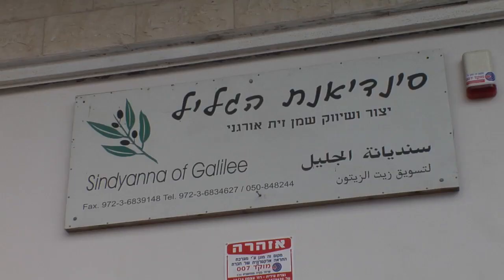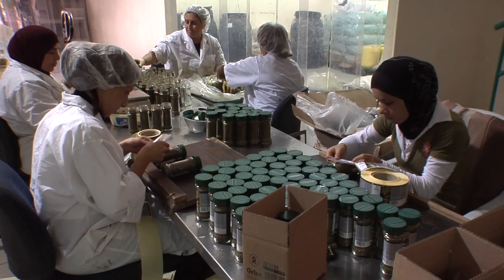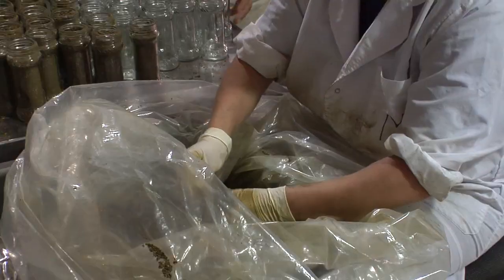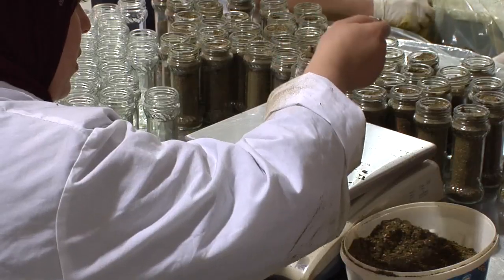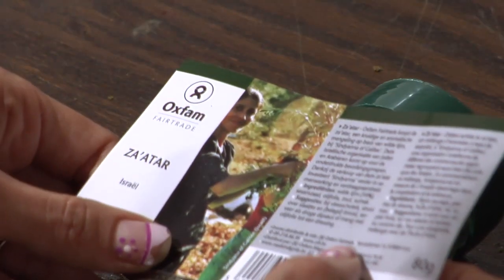Indiana is a fair trade project working to market the products from the Arab community in Israel. The founders of this project were women — Arab and Jewish women — who believe in a common future for the two people in this area.